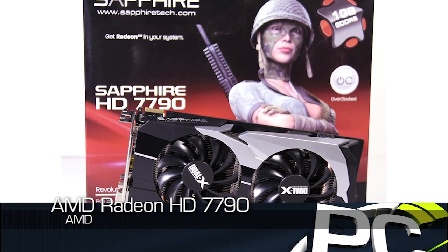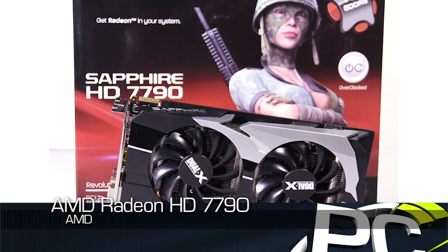The first one we're going to talk about is the new AMD Radeon 7790. We have one here from Sapphire. This is an overclocked model, Dual X branded, runs at higher clock speeds, that kind of thing.